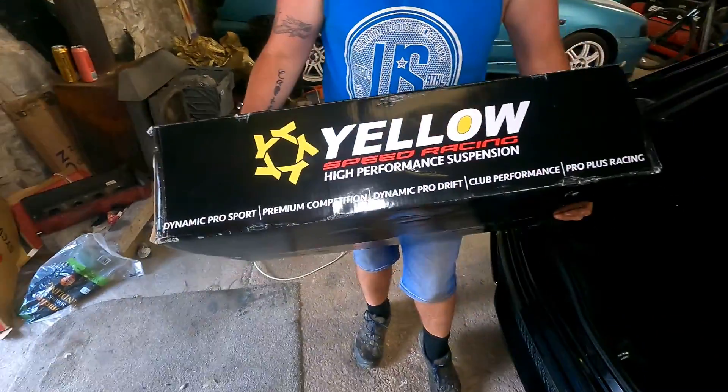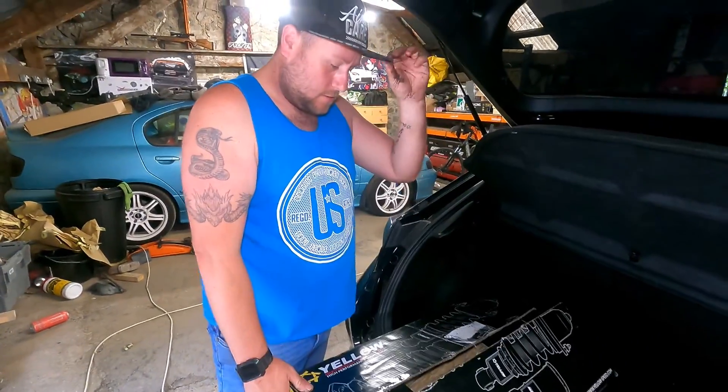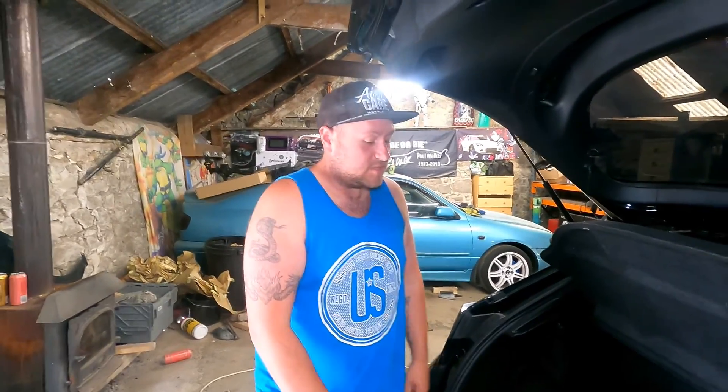We've decided to go for the Yellow Speed coilovers. Everyone goes for the BCs, or what's the other one? Meisters. Meister Rs. I think FNU's got them as well. The Ohlins and stuff like that, you're talking thousands and thousands of pounds. But generally I would say Yellow Speed, BC, Meisters are all in the same kind of bracket. I think so. After looking a lot on YouTube, there doesn't seem to be many FN2s with these on. No. A lot of EP3s have them.